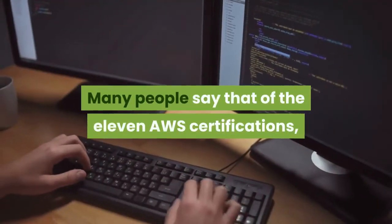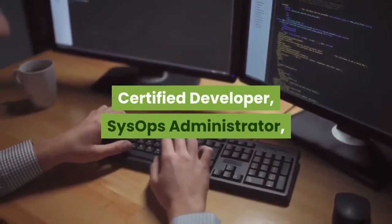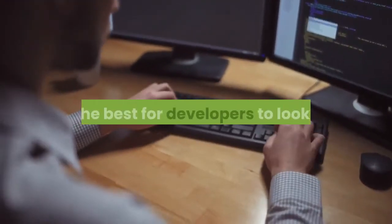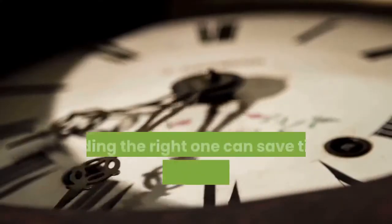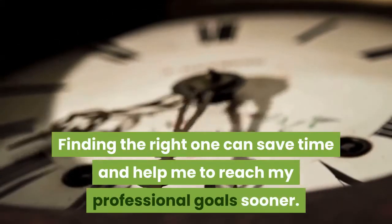Many people say that of the 11 AWS certifications, Certified Developer, SysOps Administrator, DevOps Engineer, and Solutions Architect are the best for developers to look at. Finding the right one can save time and help me to reach my professional goals sooner.